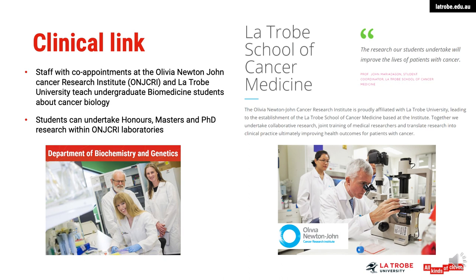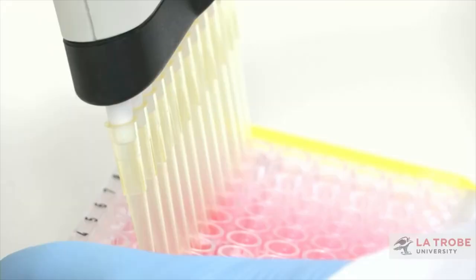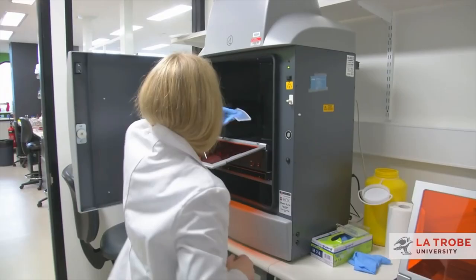One example of this pathway is a collaboration between researchers in the Department of Biochemistry and Genetics and the Olivia Newton-John Cancer Research Institute staff. They're developing a therapy for cachexia, a severe side effect of cancer. Cachexia is the weight loss and muscle wasting disease often seen in many different types of cancer, and in particular in the later stages. Up to 80% of cancer patients will suffer from some form of cachexia, and it's been estimated that 30% of cancer deaths are attributed to cachexia.